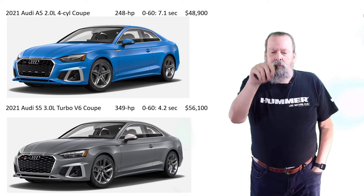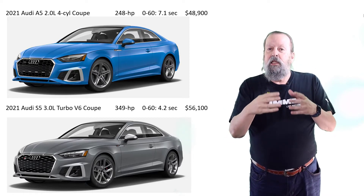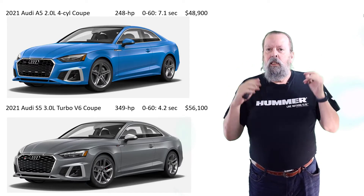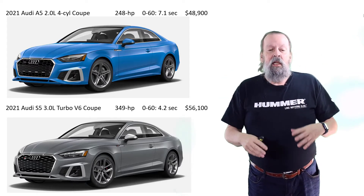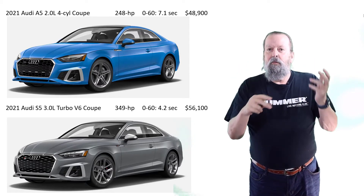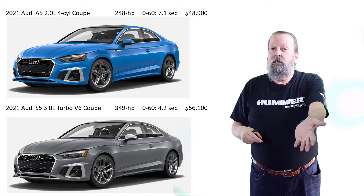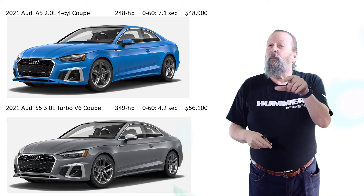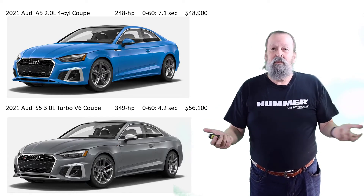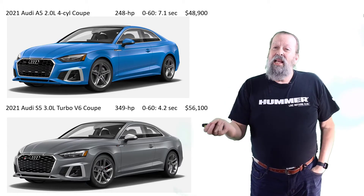By the way, I will make build-and-configure videos using the tools on their websites — it'll just be the screen with commentary, and I'll explain what I'm picking and why. You'll see that when I really spec out the Audis the way I want them, they're way more expensive, and then it would just be sitting in my garage for months on end.